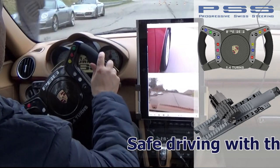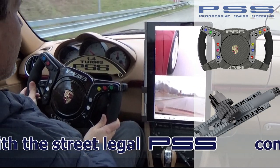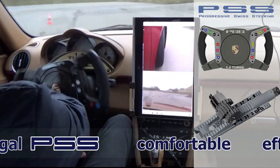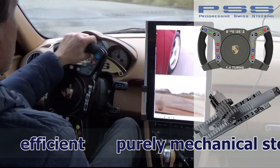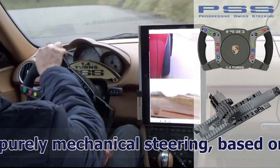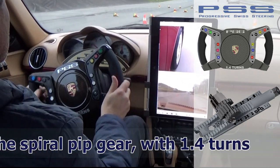This results in uninterrupted information regarding the turned wheel angle. In addition, regarding PSS's Progressive Steering feature, the mechanical spiral PIP gear feedback of the steering is very good, providing the driver with unfiltered information about road conditions.